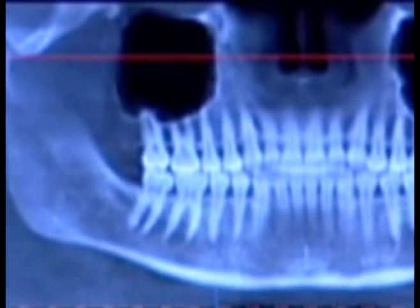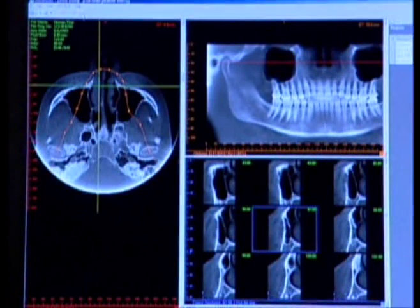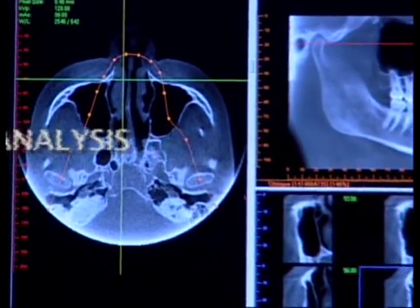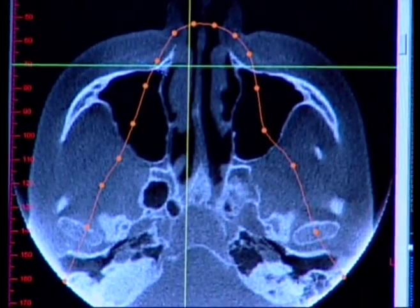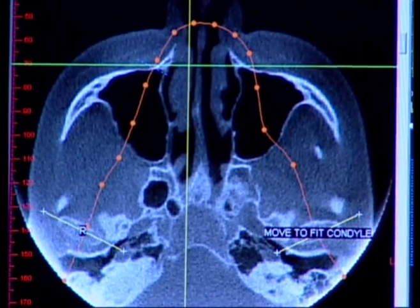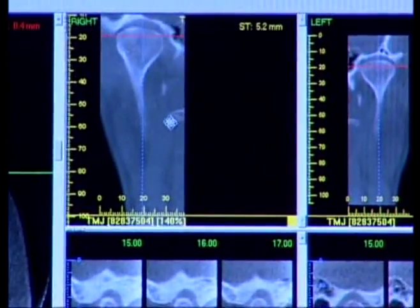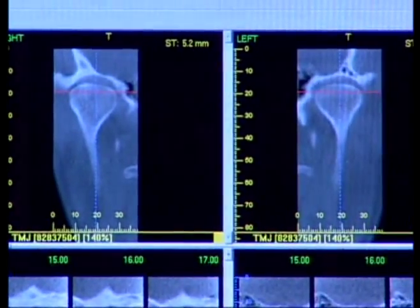The iCat can also be utilized for TMJ analysis. It provides three-dimensional images of the condyles and surrounding structures, allowing for complete analysis and diagnosis of bone morphology, joint space, and function. In the axial view, you can see a submental vertex view of the condyles. Using the oblique tool, you can draw out the corrected angle of the condyles and look at both the right and left condyles from the frontal coronal view and the cross-sectional or lateral slices along the condyles.